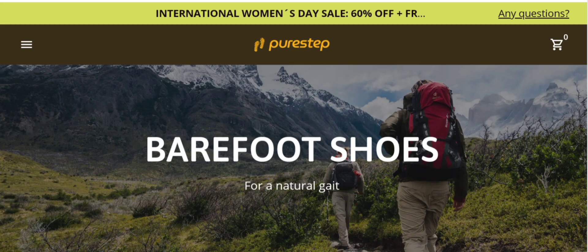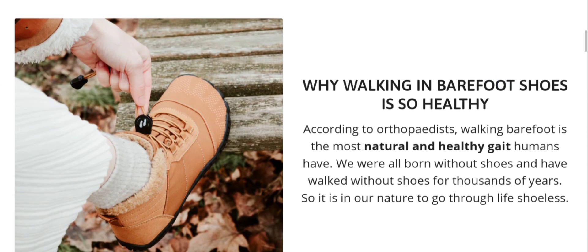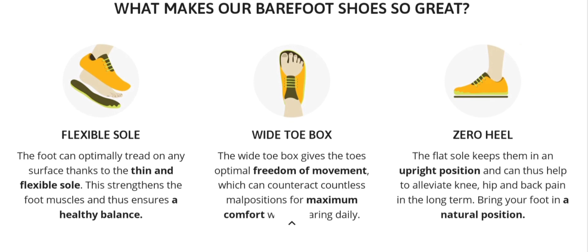People from the United States are very interested to know about this site. Today we provide the complete details. First, we talk about the site type and the product it deals in. It is an online shopping store offering multiple types of shoes — as you can see, there are different types of barefoot shoes, healthy shoes, and flexible sole wide toe box shoes. If you are interested, you can visit their official site and check them out.